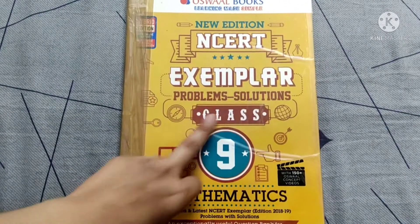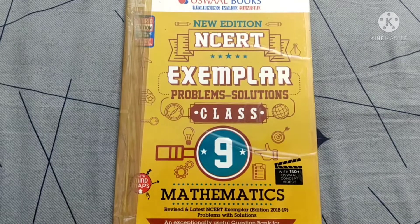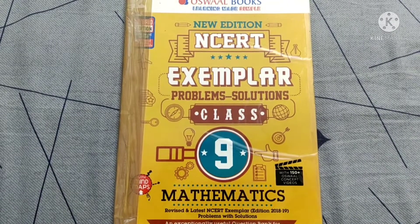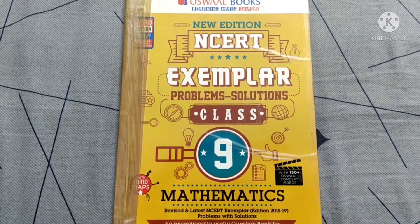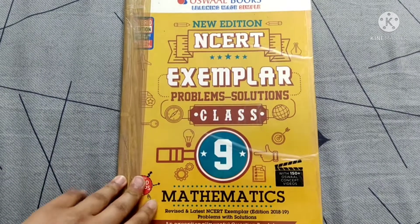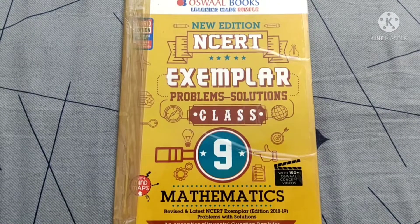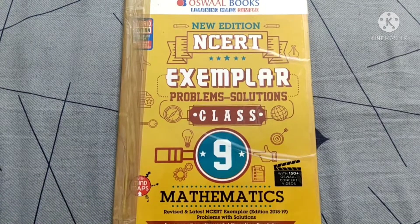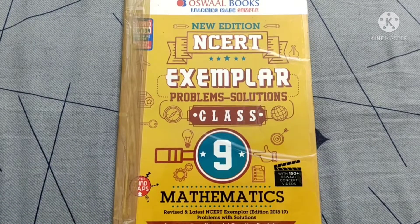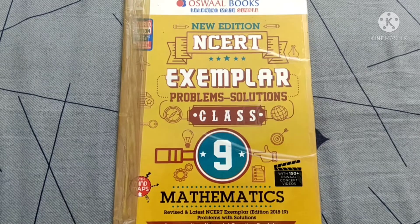This Exemplar provides problem solutions. You can also refer to other Exemplars — there are many available online. This book also contains mind maps for revision, and I love this book a lot. I didn't use any other reference for class 9 maths, so if you are done with this Exemplar and NCERT, your preparation is complete.